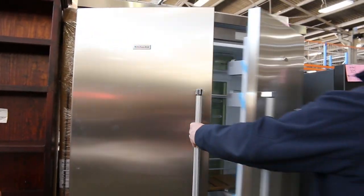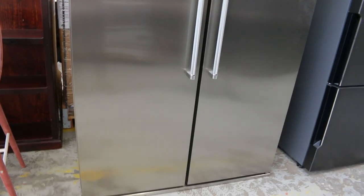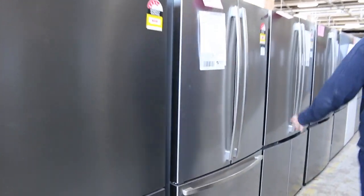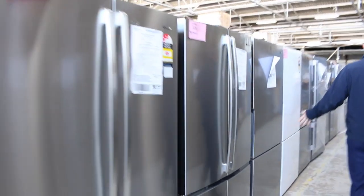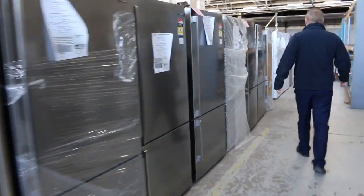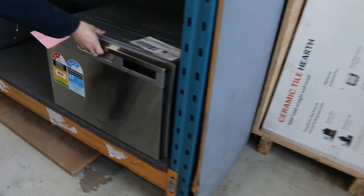We also sold a couple of the beautiful big KitchenAid double door fridges last week in the high $3,000 mark — about $3,900 was the money. Those were $11,000 when they came out a couple of years ago, so big savings to be had. There are only a couple left. There are also mountains of fridges throughout — you'll generally pay about half the normal retail price.